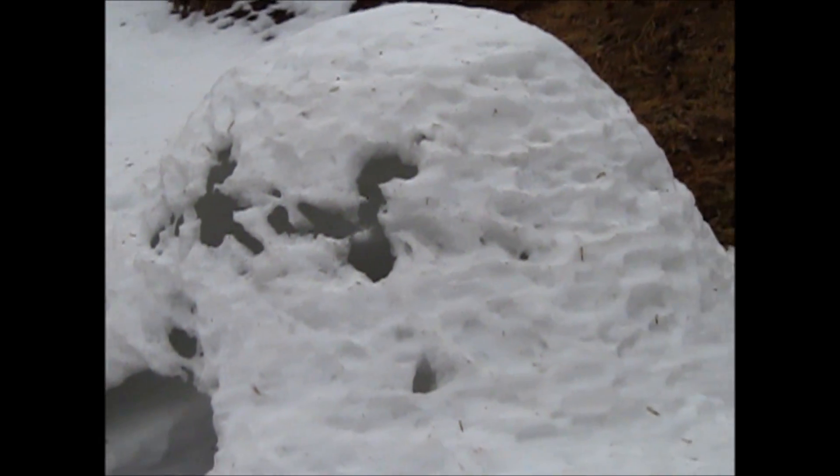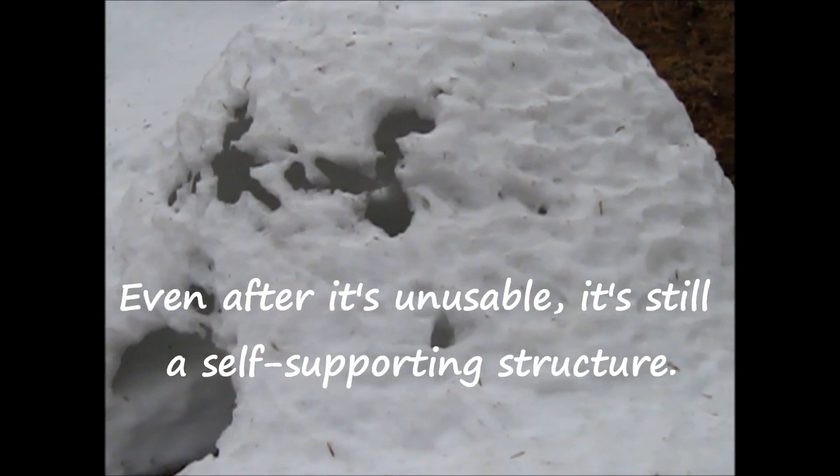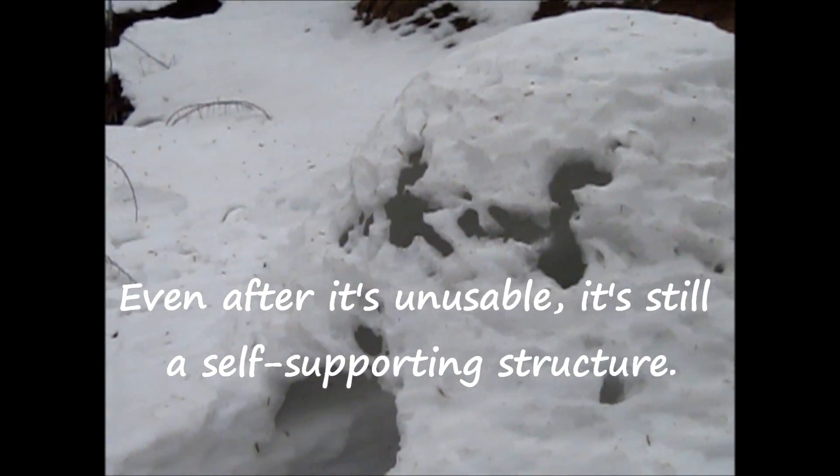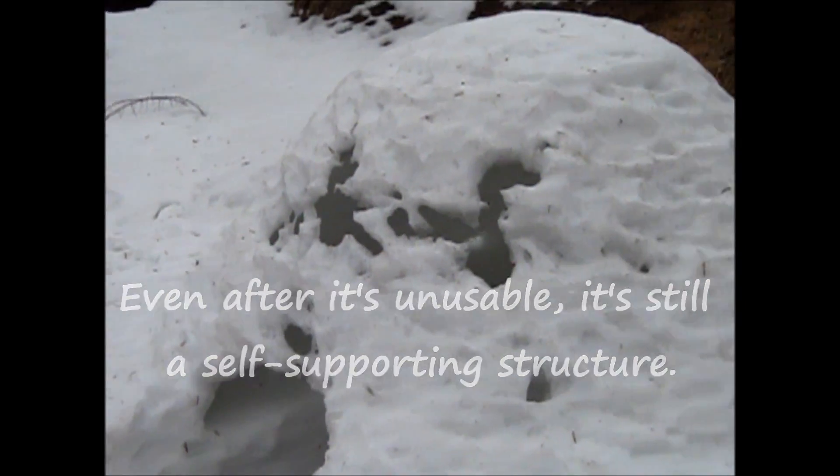If it had been a quincy or a snow cave or a snow tunnel, there's no way it would have withstood this kind of temperature and rain and sunlight. But an igloo with a proper catenary arch is really stable. Really strong.